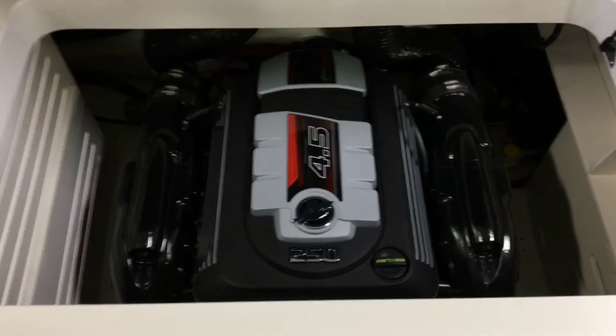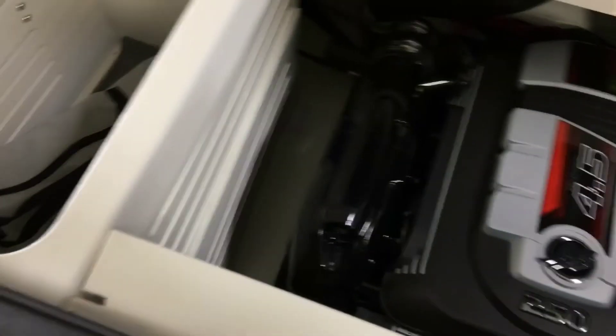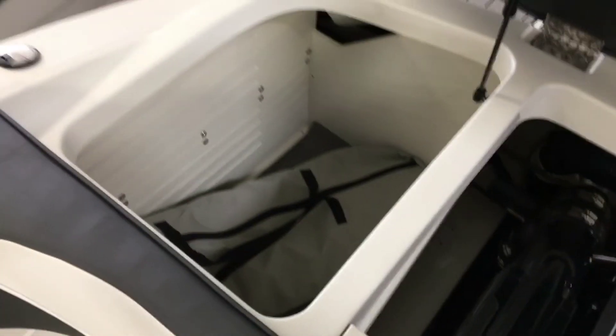This SPX model is outfitted with a 4.5-liter, 250-horsepower MerCruiser engine. To the left is another storage compartment, which is perfect for keeping the cockpit cover.